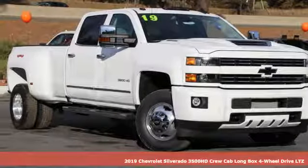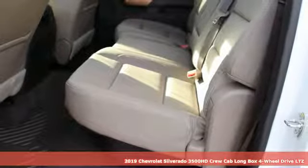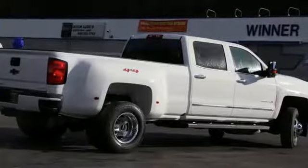It's a new 2019 Chevrolet Silverado 3500 HD. Projecting strength and durability and built to back it up, this Silverado 3500 HD is definitely one book you can judge by its cover.